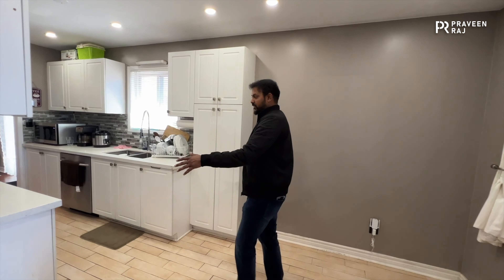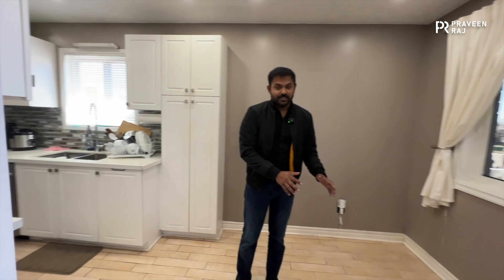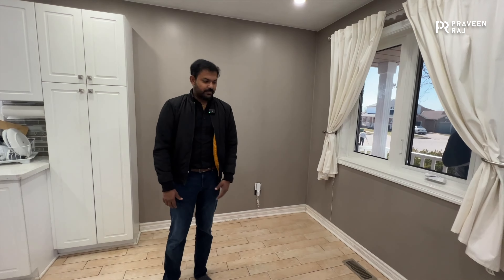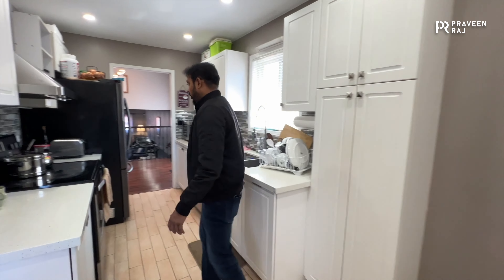As soon as you enter this property, just on the right side you'll have this kitchen. There's also a small space here where you can easily put a breakfast table — probably for two or even four people. I think it can accommodate a round table for four.